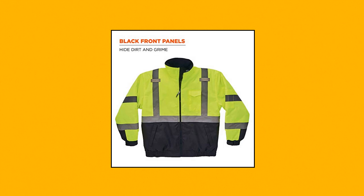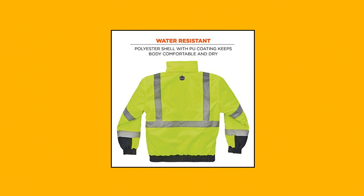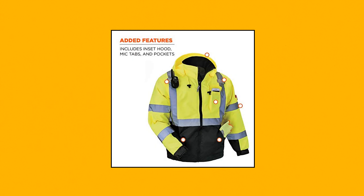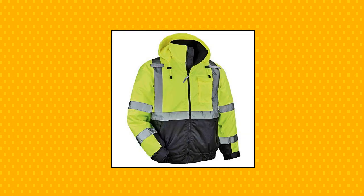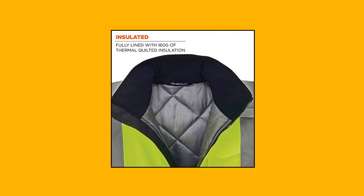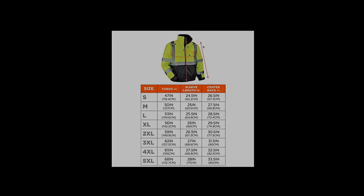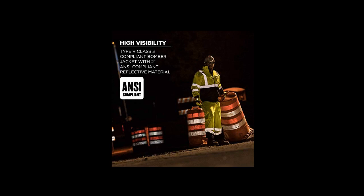Ergodyne Unisex Adult High Visibility Reflective Winter Jacket — Ergodyne GloWear 8377 Type R Class 3 Lime Quilted Bomber Jacket, Large. Features wind and water resistant 300D Oxford Polyester outer shell with PU coating to keep you dry. 160g quilted insulation for comfortable warmth without extra bulk. Type R, Class 3/2 ANSI compliant reflective material for nighttime conspicuity. Black panels on the sleeves and front of jacket to hide dirt and wear.